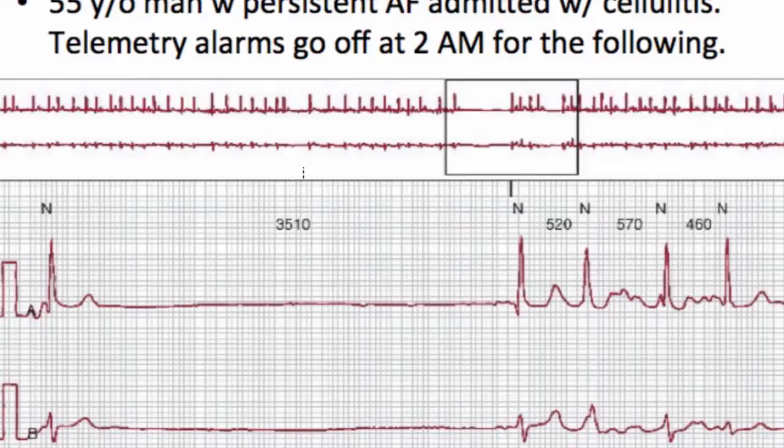So let's start with this case. This is a 55-year-old gentleman with persistent AFib who was admitted with cellulitis, and the telemetry alarm goes off at 2 in the morning for what you see now on the strip.